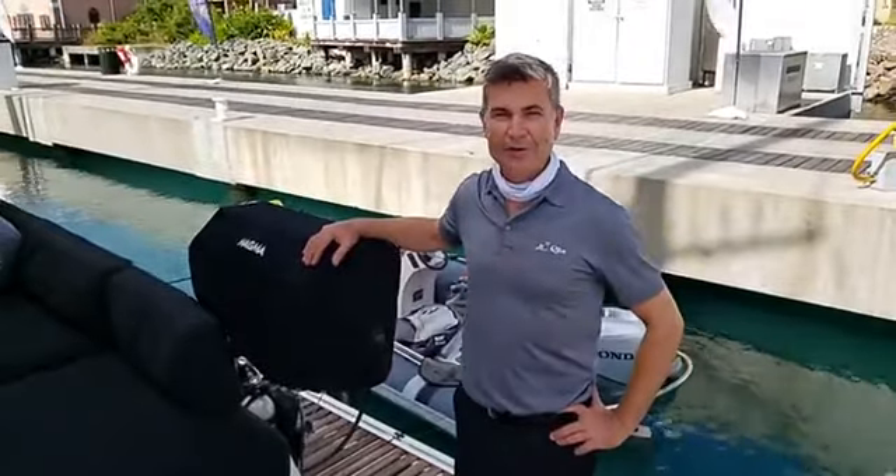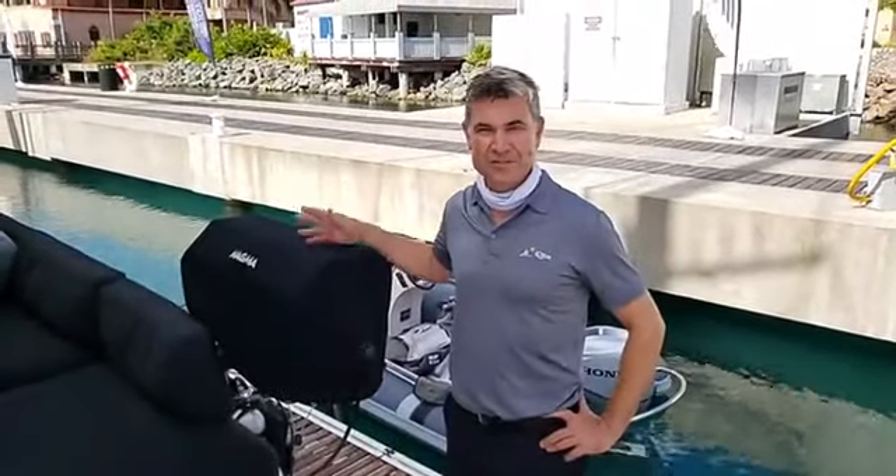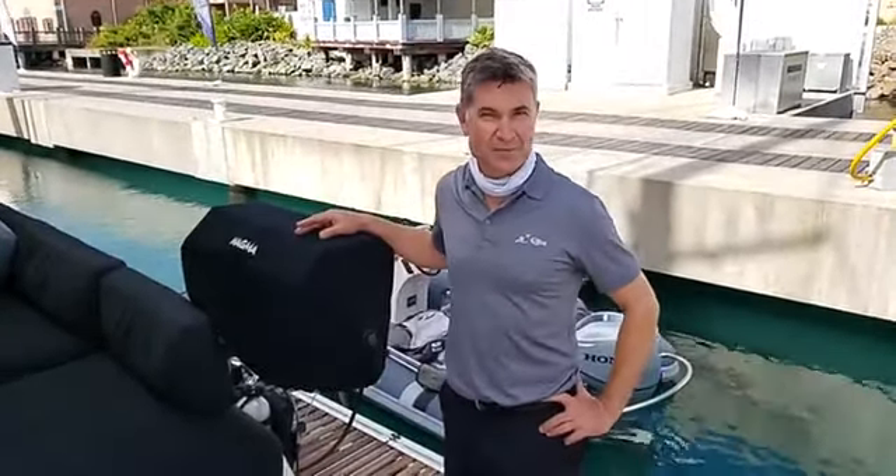I'm Captain Dirk. I'm owner-operator on L'Rev. L'Rev is a gorgeous Lagoon 620 Assange limited edition boat.